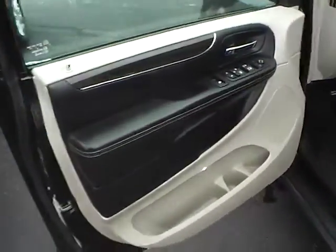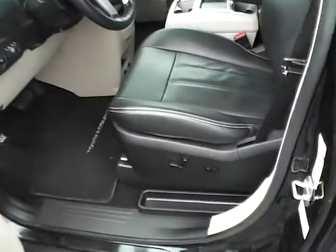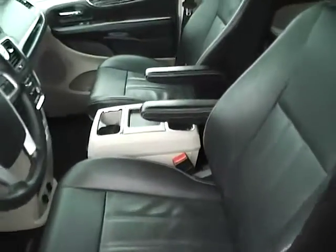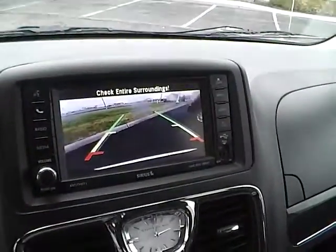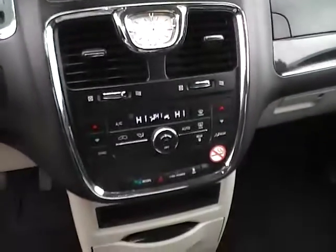Power locks, windows, and power heated mirrors, power driver seat, a nice two-tone leather interior, a large touchscreen display, rear view camera, and dual zone climate control.